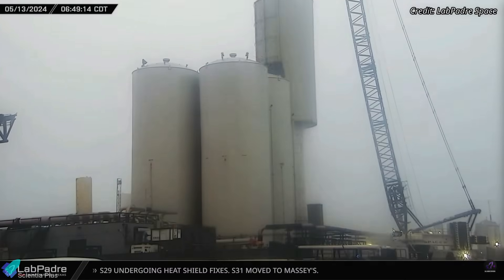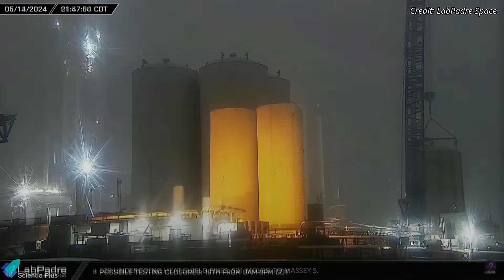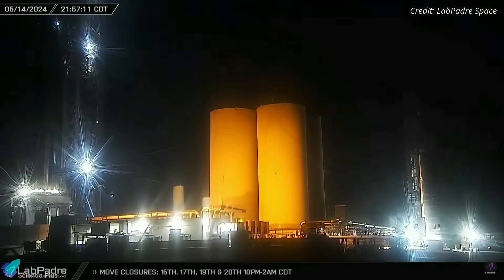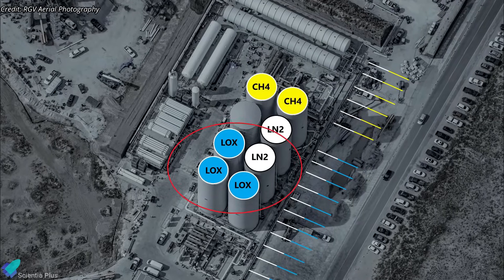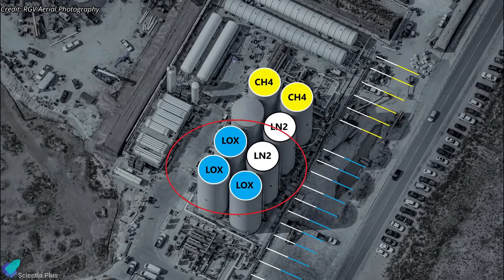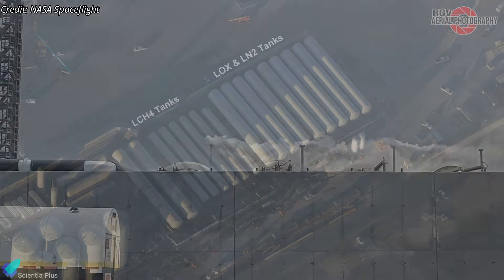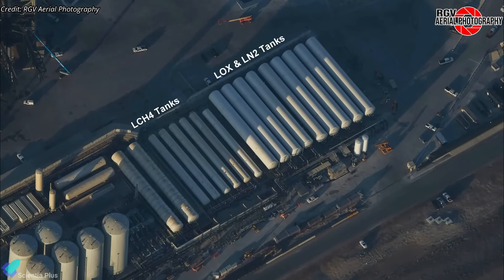SpaceX is actively decommissioning the vertical storage tanks at the tank farm. Recently, one vertical tank previously used for storing liquid nitrogen was dismantled from its foundation and is being scrapped. Four vertical tanks remain — three previously used for liquid oxygen and one for liquid nitrogen. As the new horizontal tanks proved their functionality during tank farm infrastructure testing two weeks ago, those tanks will now be used to store propellants for testing and launch activities going forward.